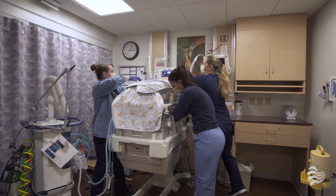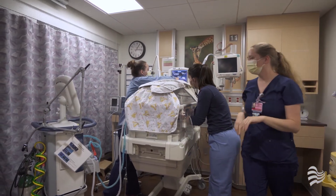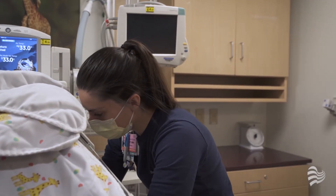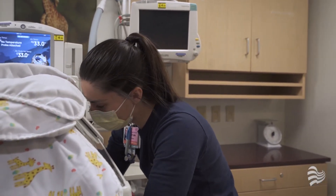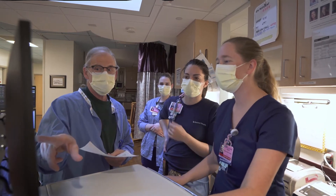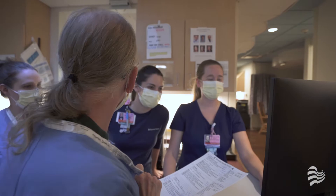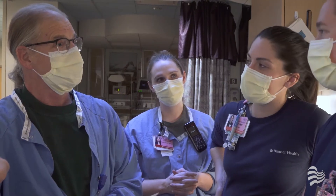The Monfort Family Birth Center has a Level 3 Neonatal Intensive Care Unit where we can care for infants 28 weeks gestation and later. Staff is specially trained to care for our fragile infants. A neonatal nurse practitioner and neonatologist are on staff 24/7.